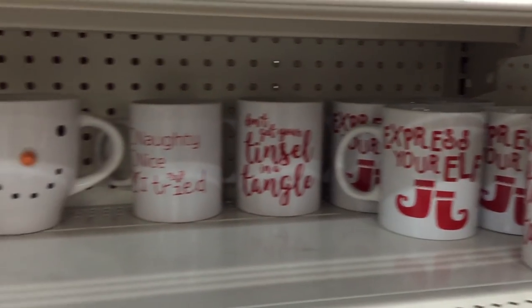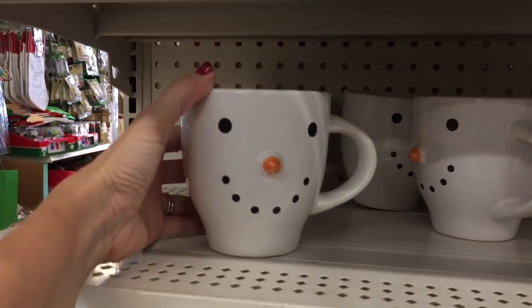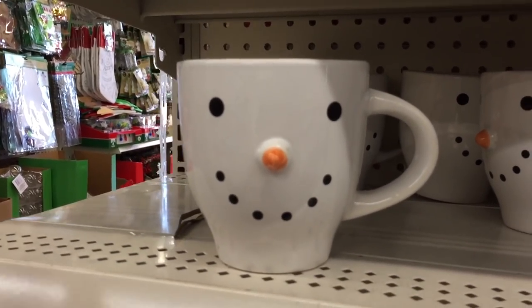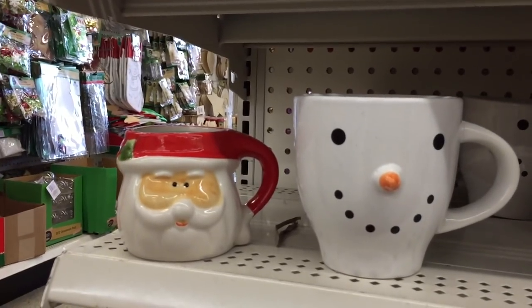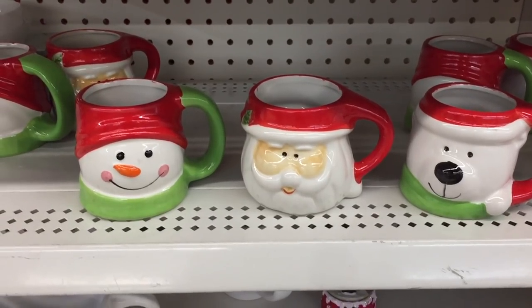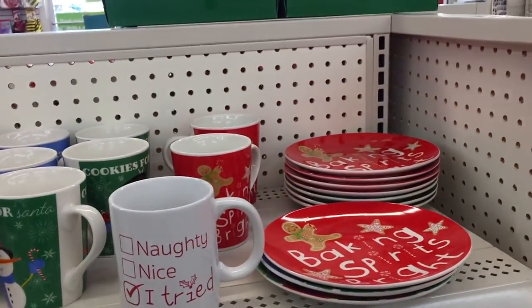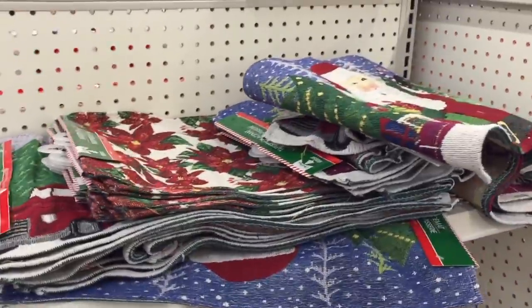This snowman mug to me is a gem — a diamond in the rough. It's huge! Here's a different mug next to it — a little Santa Claus — and they have a few more mugs if you're putting together maybe a hot cocoa set. They also have table runners!